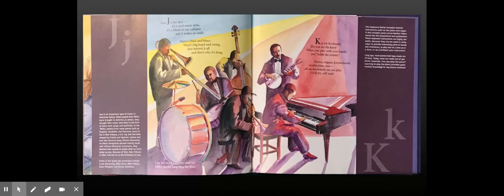K is for Keyboard. Do you see the keys? When you play with your hands, you tickle the ivories. Pianos, organs, harpsichords, synthesizers too — all are keyboards we can play. I will try. Will you?